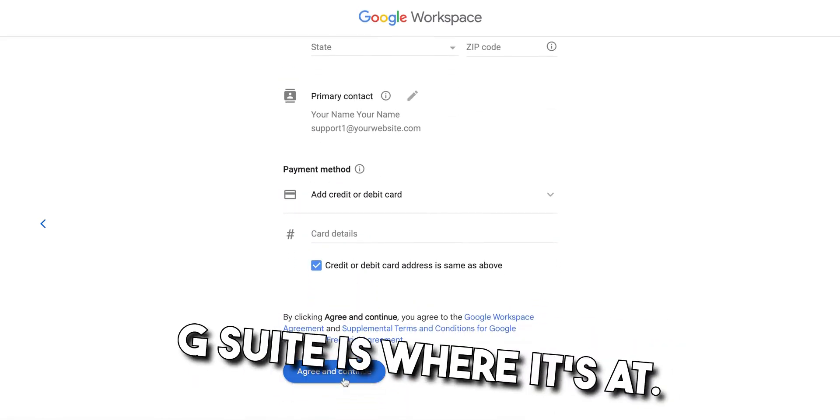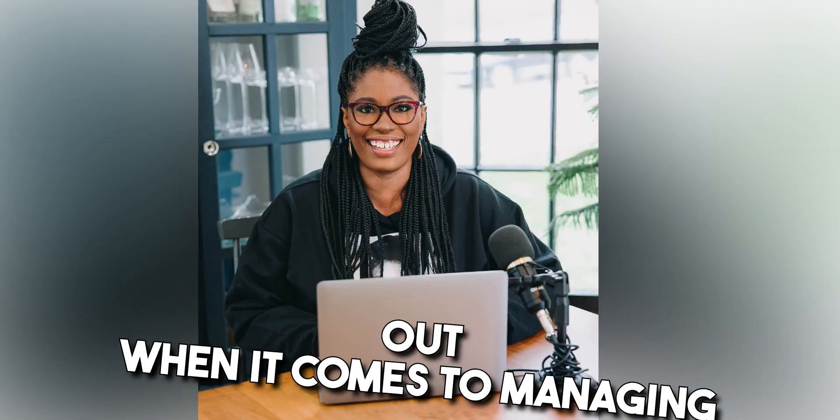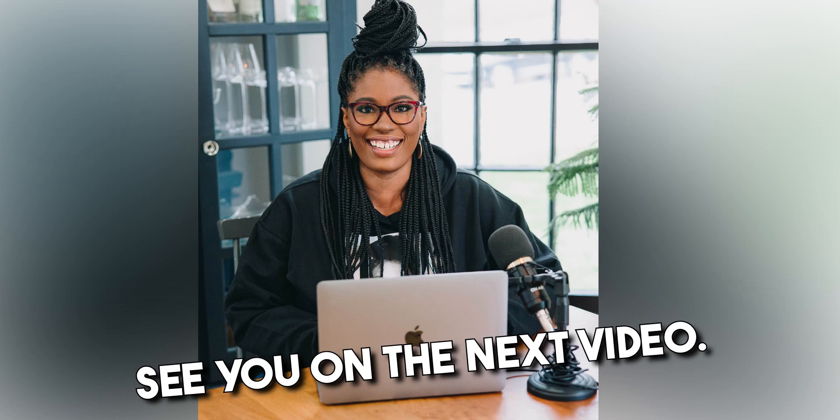G Suite is where it's at. If you are a new business owner, you absolutely need to check it out when it comes to managing your business. See you on the next video.